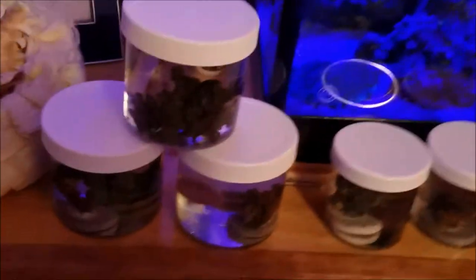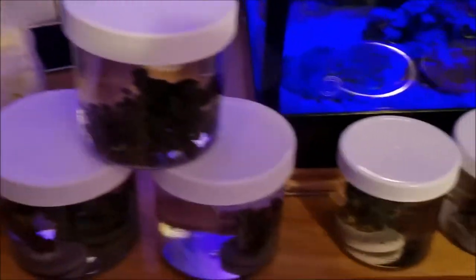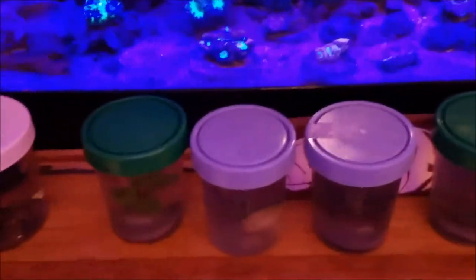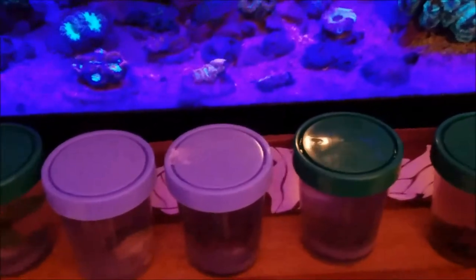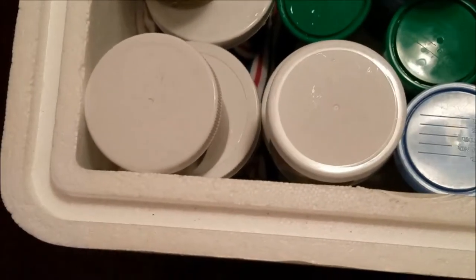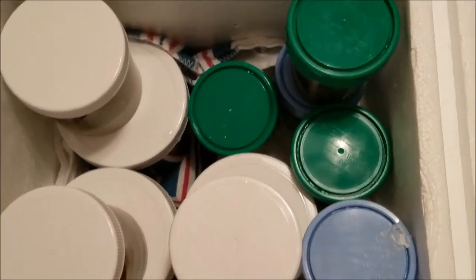Okay, so here we are the morning of the show and here are the corals that I had packed up out of the tank. We're heading to the Williamsport High School in Williamsport, PA for a frag swap. All the corals were packed up and laid in the jars the night before and left in the tank. Then they were packaged in these jars, put into the styrofoam cooler, and this is the way they were transported.